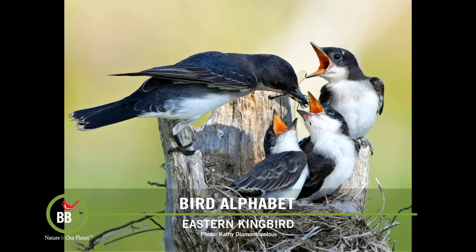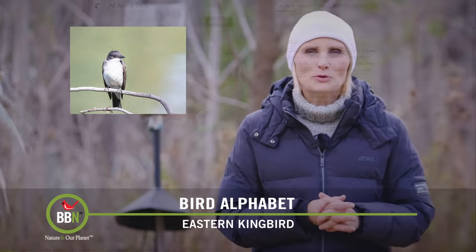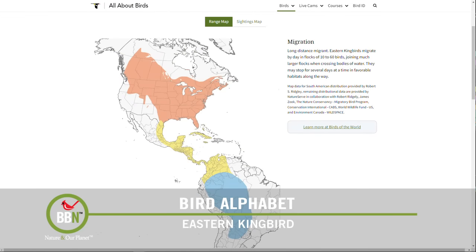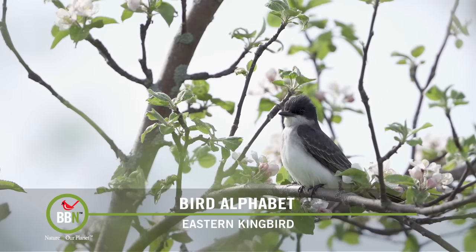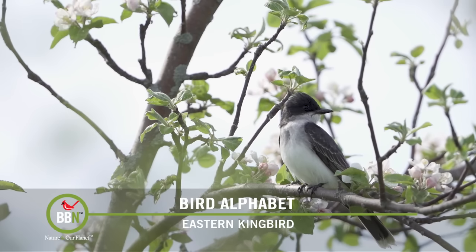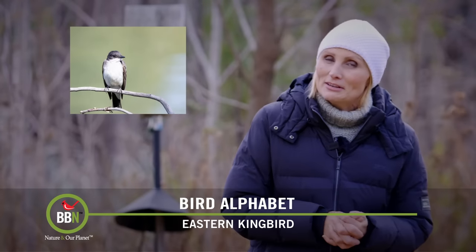I will never forget the grand prize-winning picture on our last June photo contest by Cathy Diamantopoulos — Cathy, I hope I'm pronouncing your last name correctly. What a beauty! Right now you probably won't find any Kingbirds in North America. Unsuccessful breeders leave their breeding grounds mid-July and then most Kingbirds are gone by the first week of September. They're somewhere in South America right now — they'll be back here in May.